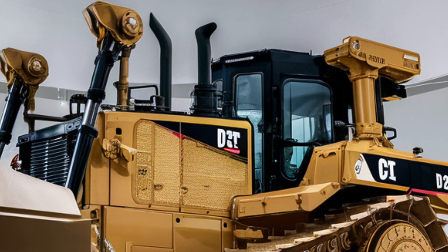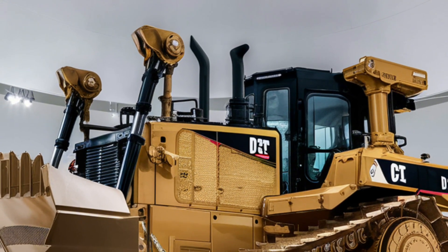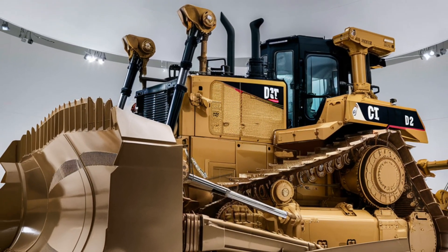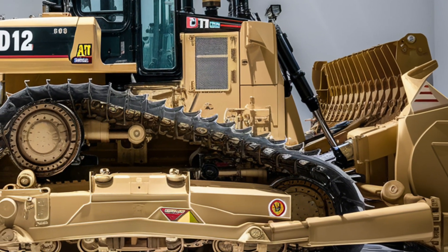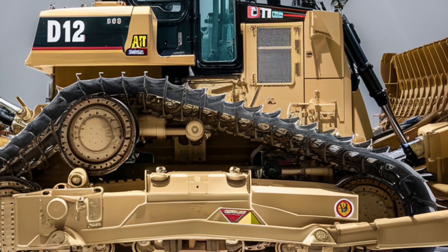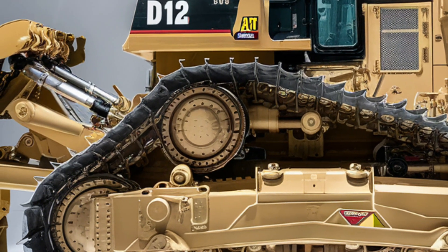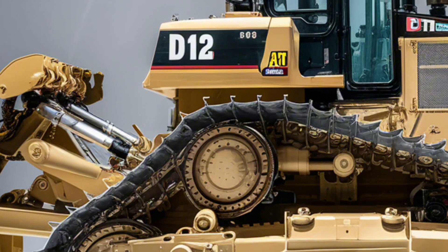In conclusion, the 2025 Caterpillar D12 represents the pinnacle of bulldozer technology. With its brute strength, precision controls, and operator-focused design, it's setting new benchmarks in the construction industry. If you're as impressed by this machine as we are, give this video a thumbs up and subscribe for more heavy equipment content.